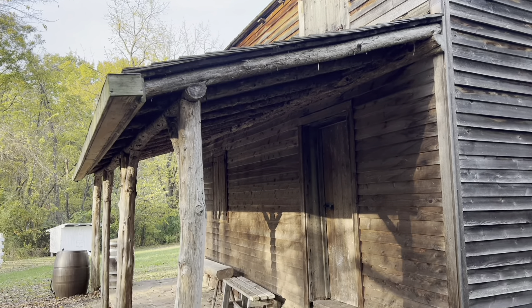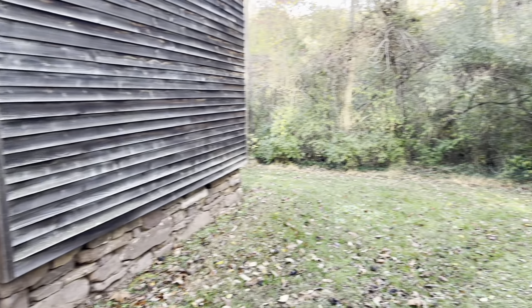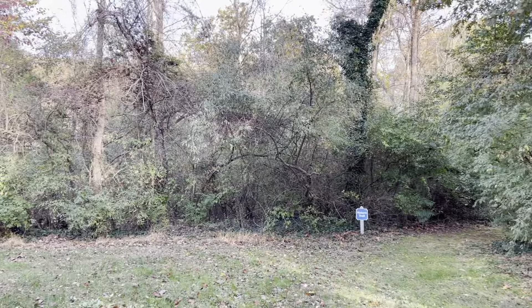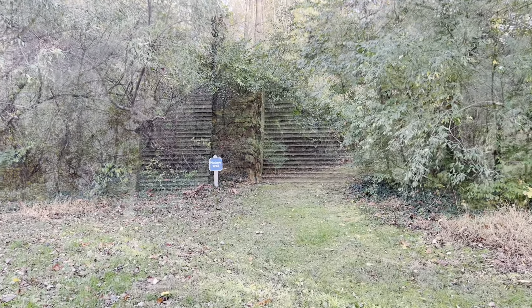Well, there you go. That's the Hyslitt Hall House. And now, my main reason for being here — I'm going to go try to find the Keys Cemetery, which is back in those woods somewhere. And you'll know if I found it because we'll have a video on it. All right, have a good day.